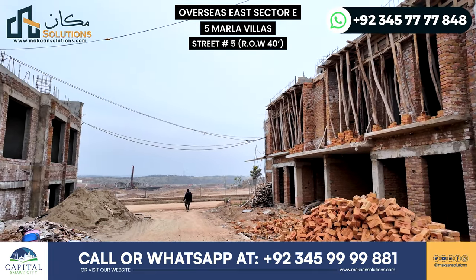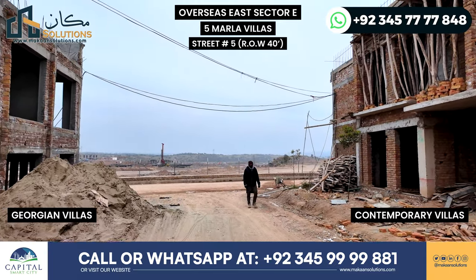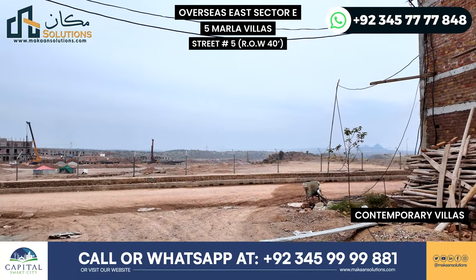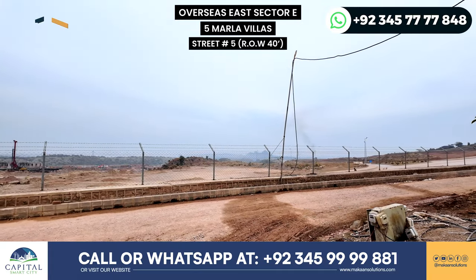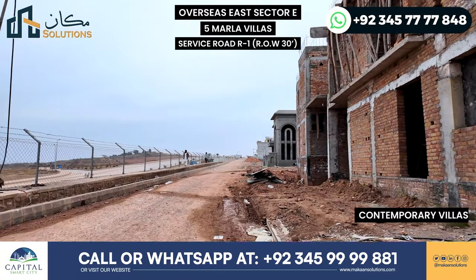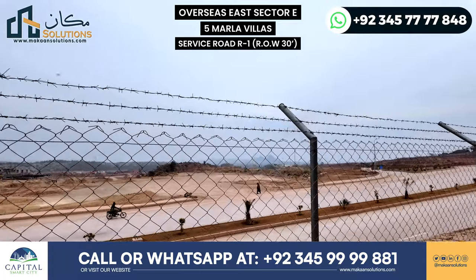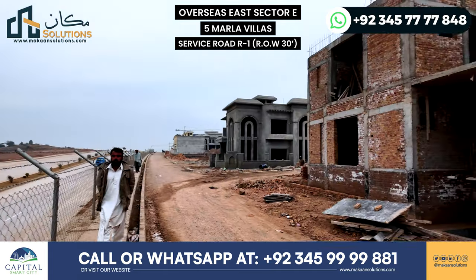Let's go back to the main road to see what the status is. Unfortunately, for 2-3 weeks the fog made it difficult, so the real footage was not possible. But I was on the ground, so I made this video update on the development status. Construction is ongoing on the main road. This is a service road, and this is the main road. This is the E-block.